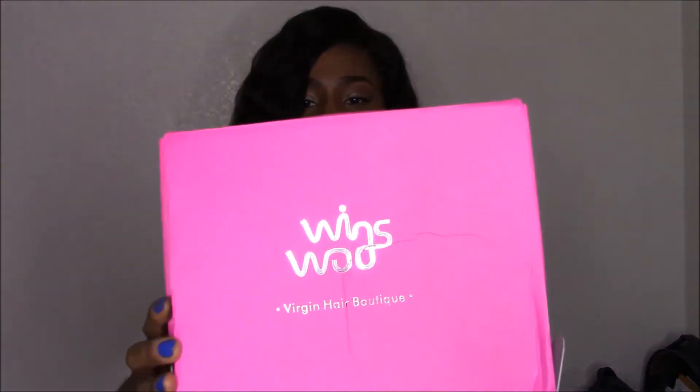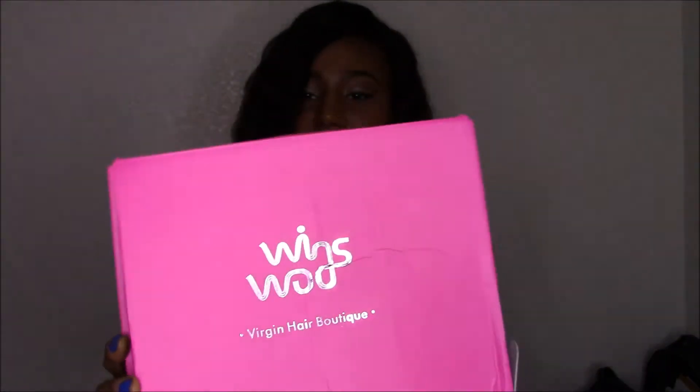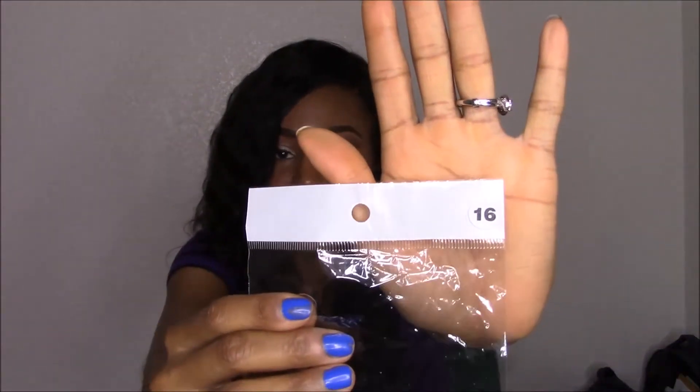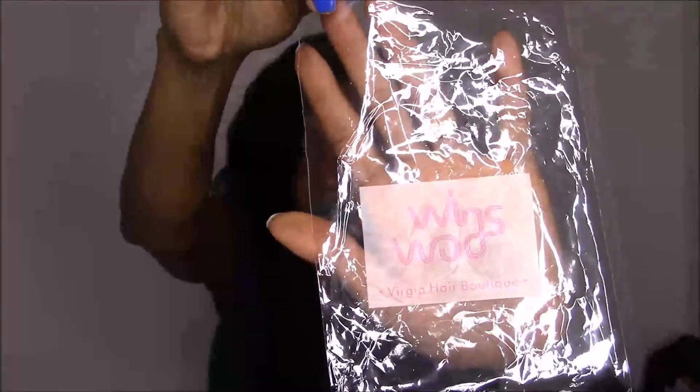The hair came via DHL — I just caught the DHL man pulling out of my driveway. It came in a pretty pink box that says Woe Wigs Virgin Hair Boutique on it. The bundles came wrapped in a pink ribbon, each bundle individually, and they also came in individually marked bags that have the length on them — so this is the 16-inch bag — and the bag just says Woe Wigs on it.